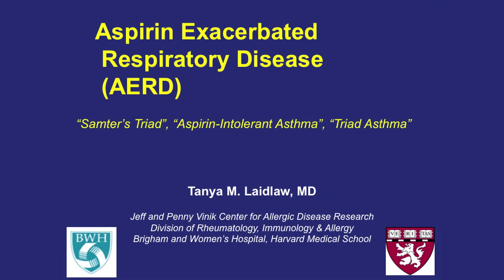Good afternoon and welcome to Asthma Grand Rounds, the first of our 2013-2014 series. I'm pleased to have you join us here both in the amphitheater and those of you who are joining us by live webcasting. Welcome.